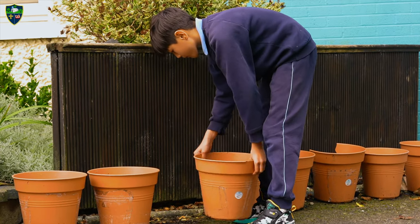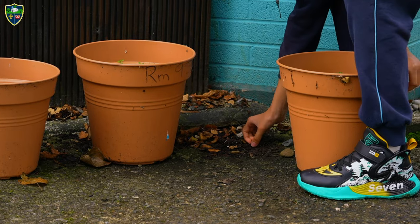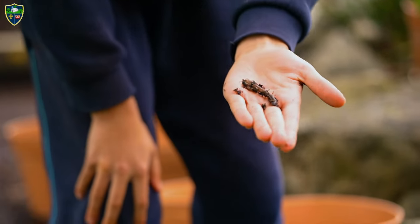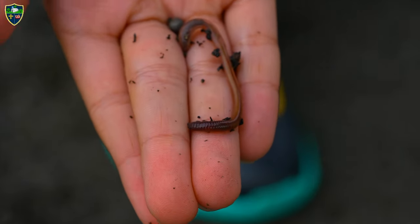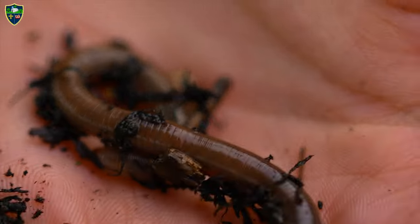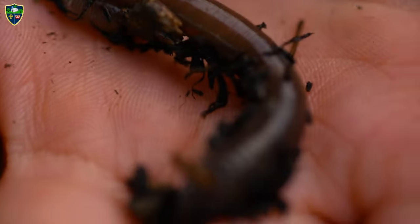In the school, if you flip over rocks and pots, you would find worms, centipedes, little spiders and woodlice. The worm only comes out on rainy days because on sunny days they will dry up and die.